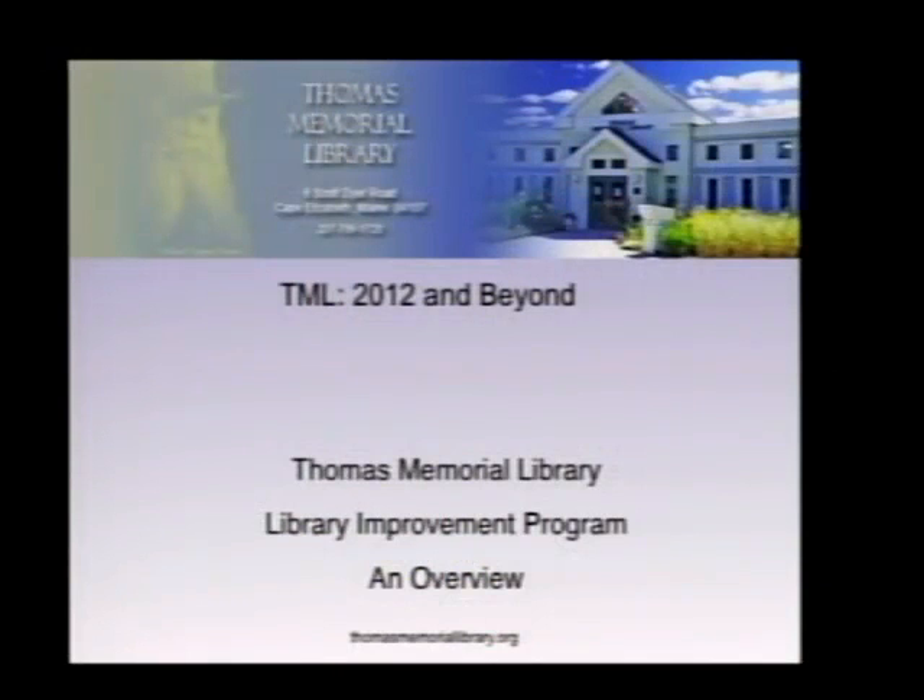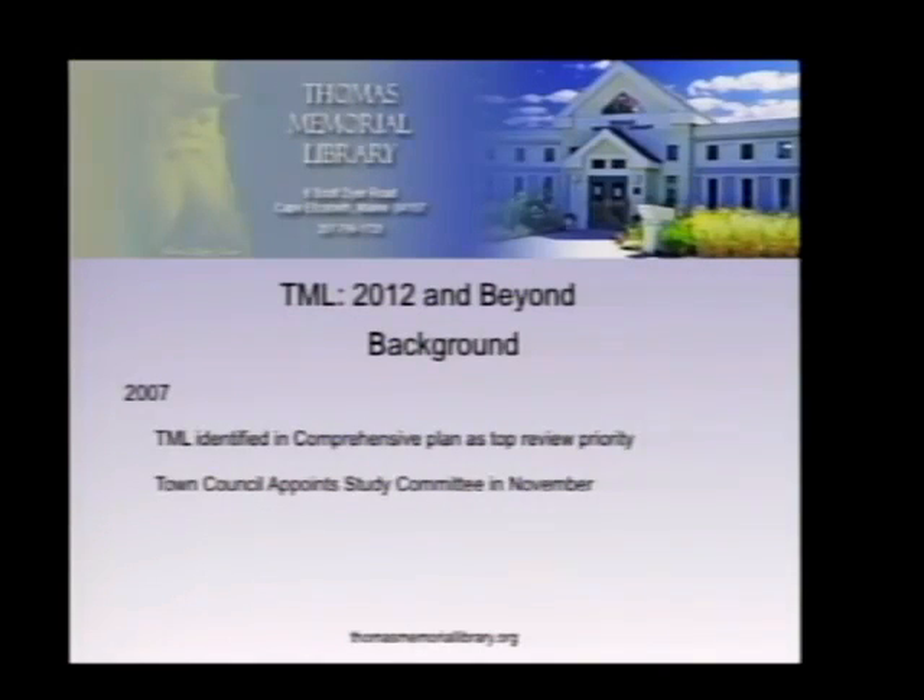We've got 20 slides here, hopefully it's not going to take us anywhere near 20 minutes to get through them. I'm going to start briefly with the background of the project.